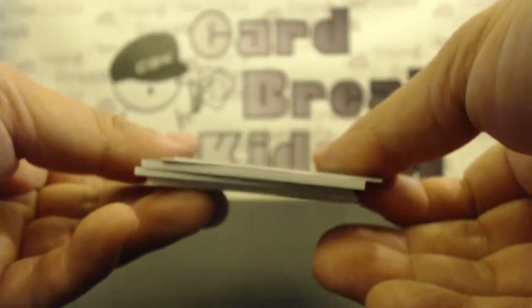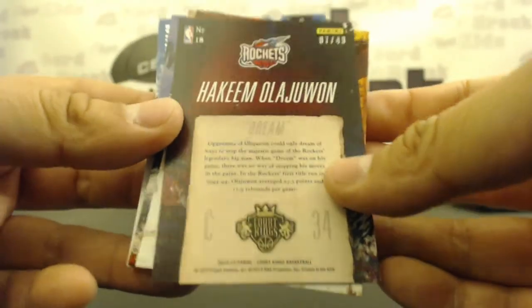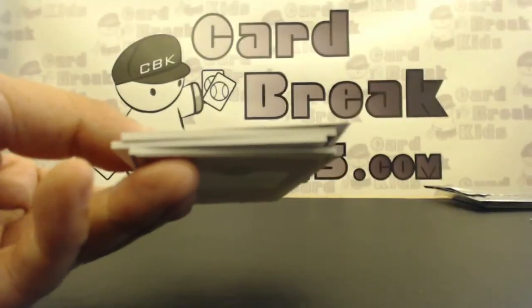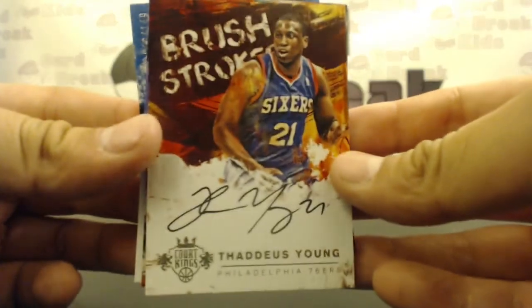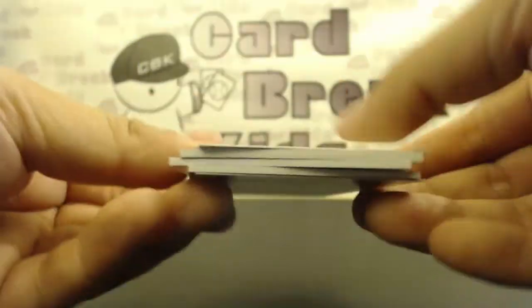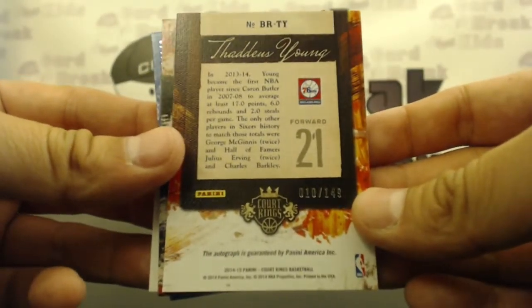I believe these are out of 49. Yep, 7 out of 49. The dream — Hakeem. And then you got on-card Thaddeus Young Brushstrokes. 10 out of 149.